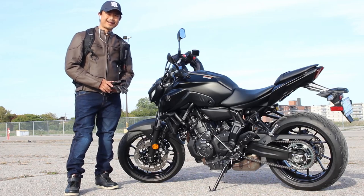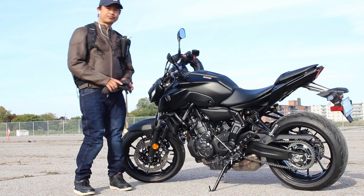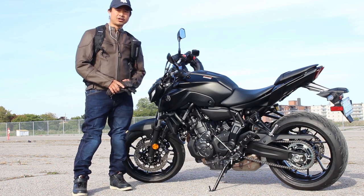Hey, how's it going people, Brown Brady here. Thank you for tuning into my channel. In this episode I'm going to give you my first impressions of my 2021 Yamaha MT07.